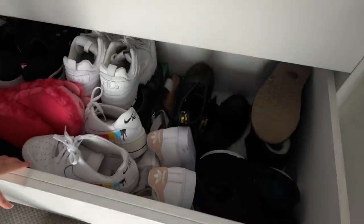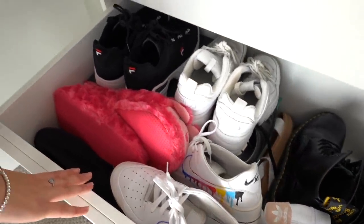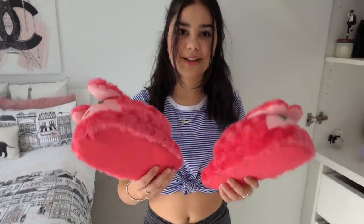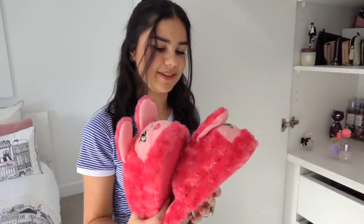This next drawer has got all of my shoes. I've got some runners, some sandals, and some heels in here. These here are probably my favourite slippers — they're a little bit small for me now. They're like these shaggy ones but it's so cute when you wear them because every time you take a step the ears pop up. I could not bring myself to get rid of these even though they're a little bit small for me.